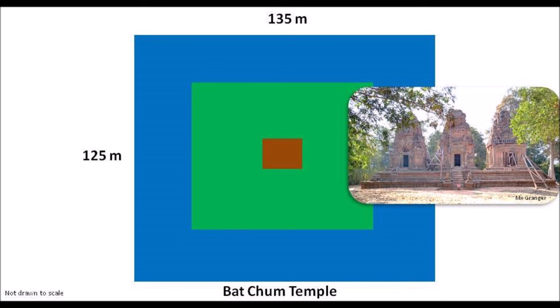Bacchum Temple is credited to Rajendravarman for its construction. This is a small temple with a small moat compared to the big ones. Nevertheless, at about 135 meters long and 125 meters wide, built with megalithic sandstones, this is an impressive achievement for anyone working with chisels, hammers, and hoses.